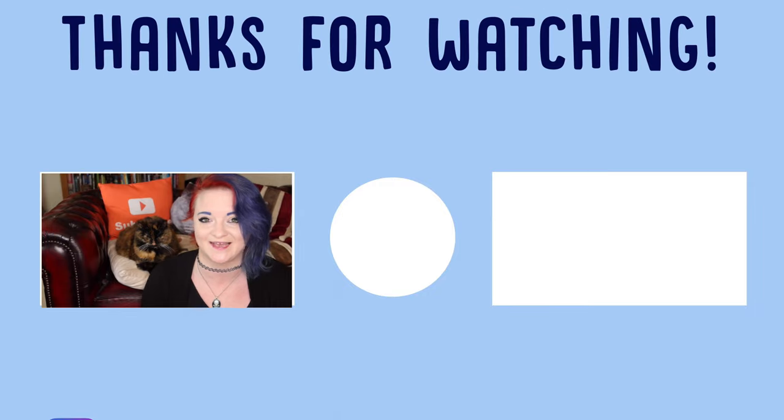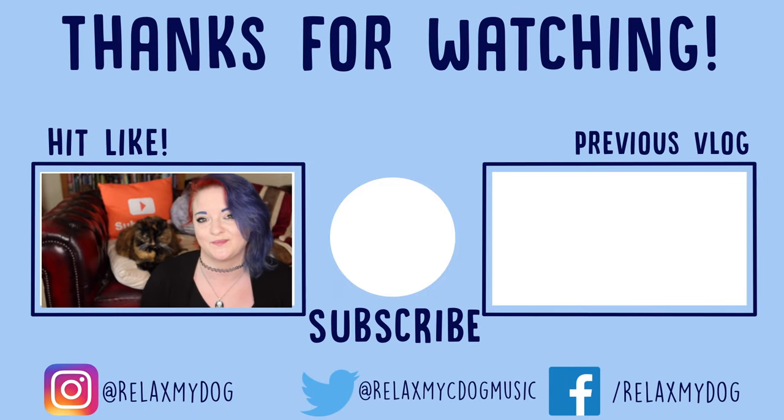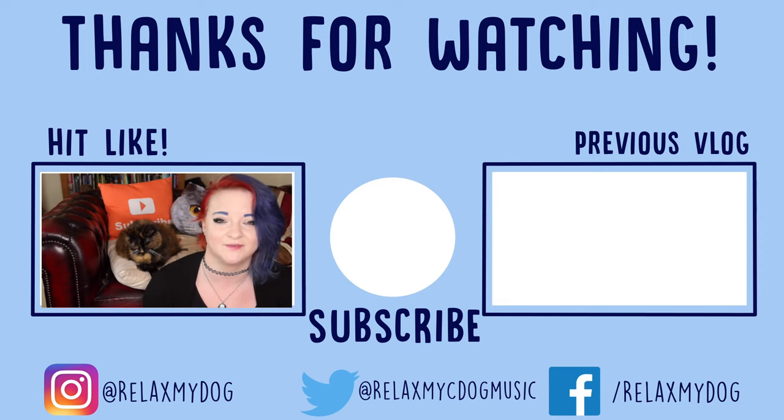So those are some facts about Shar-Pei — let me know in the comment section below if you have a Shar-Pei. What's their name and how old are they? If you did enjoy the video guys, please give us a big thumbs up, it helps the channel out loads and we really do appreciate it. If you're not subscribed to Relax My Dog already, all you need to do is hit the button in the middle of the screen. And while you're at it, head on over to our vlog from last week and give that a little bit of love as well. Thanks again for watching and Rags and I will see you in our next vlog. Bye!